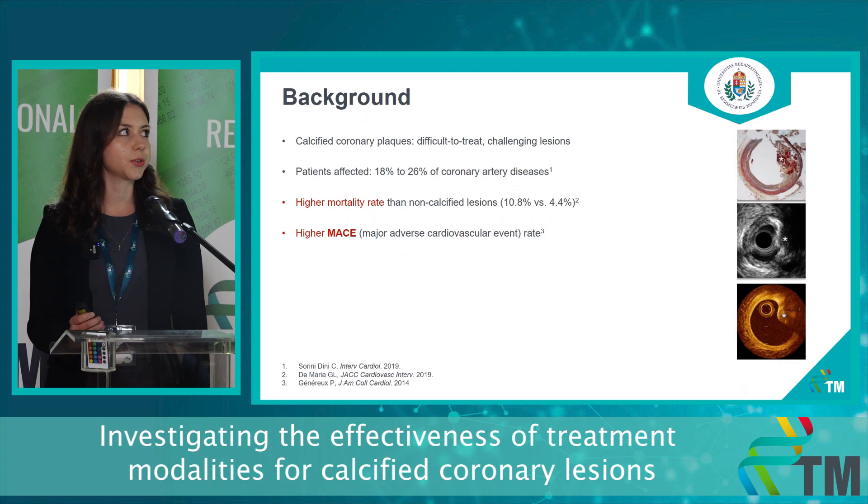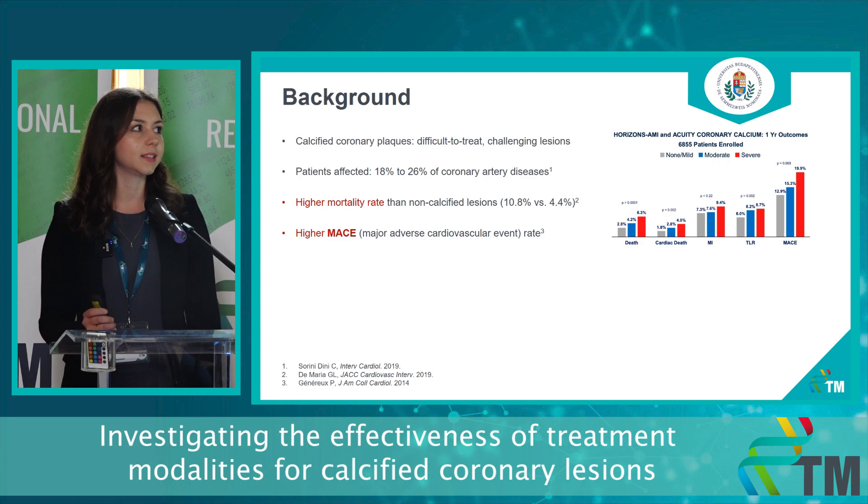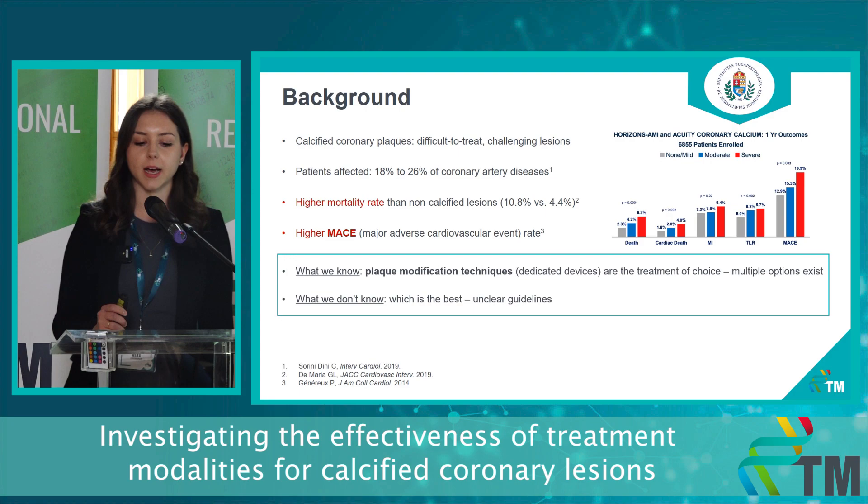Calcified coronary diseases are also called end-stage coronary diseases and their prevalence is reported between 18 and 26 percent in the latest registries. As you can clearly see, the calcification in the coronary plaque can define the adverse events rate and because of the resistant plaque burden, the calcified coronary lesions require additional treatment modalities, so-called plaque modification techniques. We have multiple options in this regard, but we don't know which is the best because the guidelines are unclear.